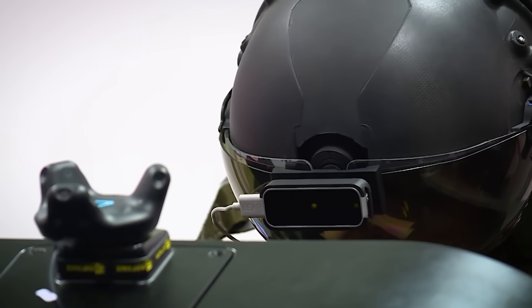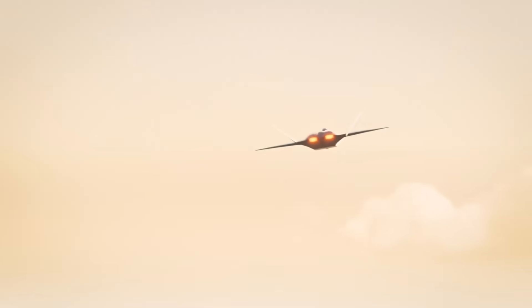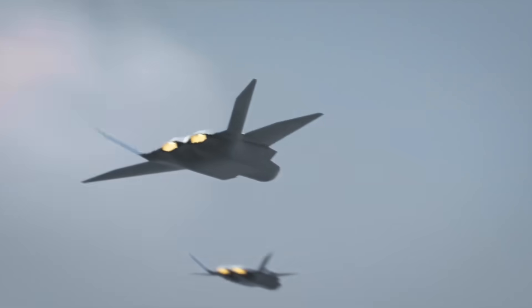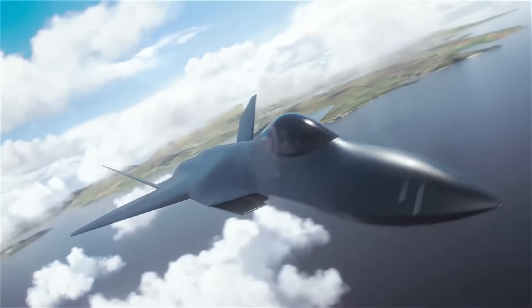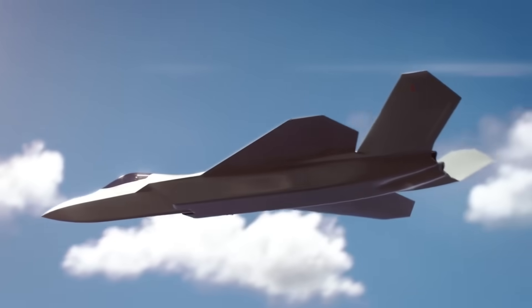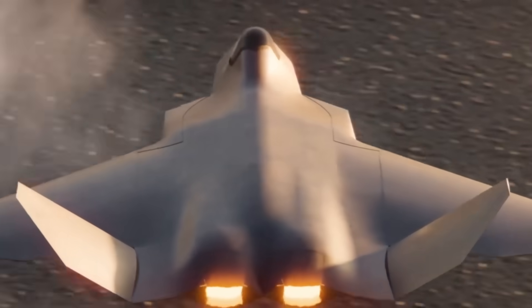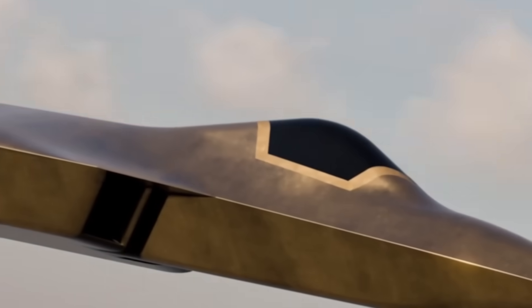Away from the virtual simulation world, the Flying Technology Demonstrator is now being developed for actual flight in reality. The crewed flight test vehicle is planned to take to the skies within the next three years. The results of its tests could make or mar the production Tempest fighter. In fact, it appears to already be making changes to the Tempest.